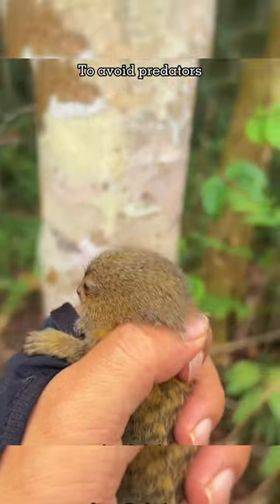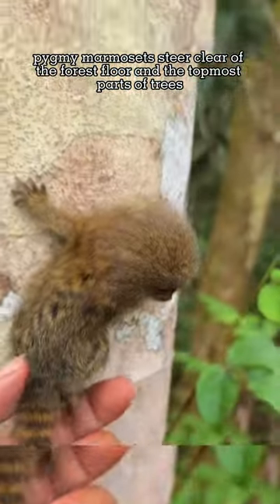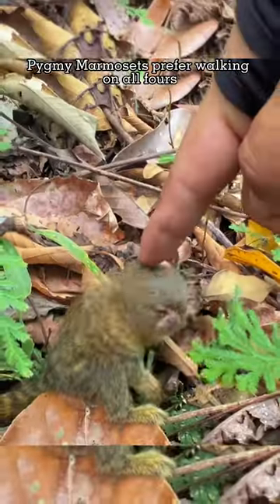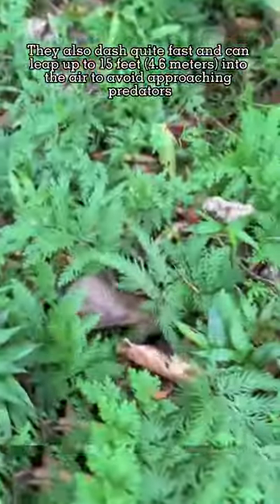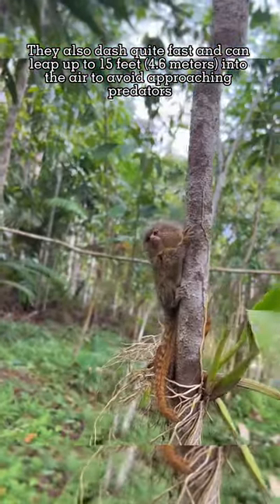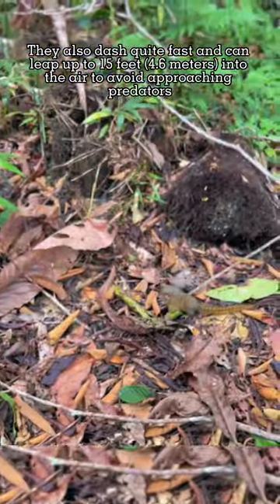To avoid predators, pygmy marmosets steer clear of the forest floor and the topmost parts of trees. They prefer walking on all fours, dash quite fast, and can leap up to 15 feet (4.6 meters) into the air to avoid approaching predators.